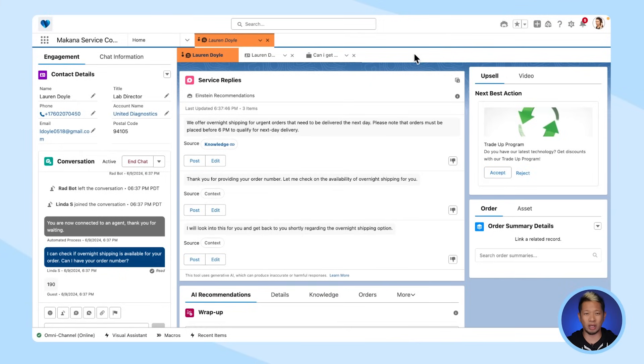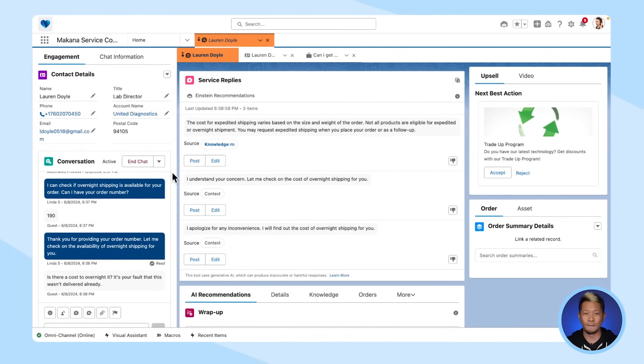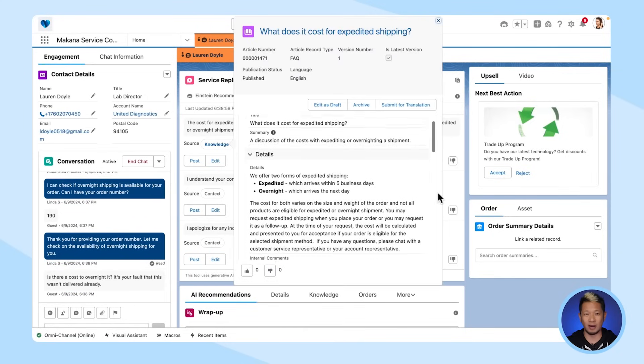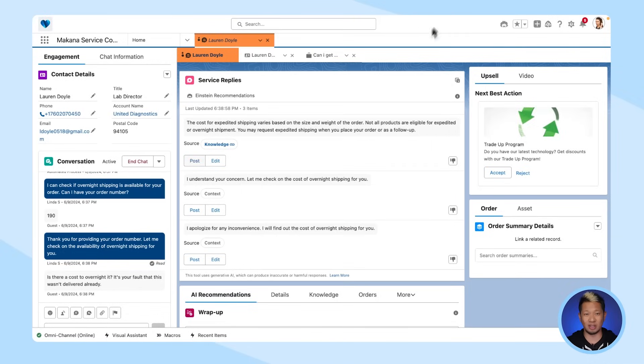We know not all customer interactions are sunshine and rainbows, so let's take a look at how Einstein can help when things go a little wrong. We can see in the conversation window the customer is starting to get a little angry. Einstein can not only detect this but can also recommend the best way to respond. In this case, where they're asking about the cost of shipping, we can see agent-only notes about when we're able to waive shipping fees.